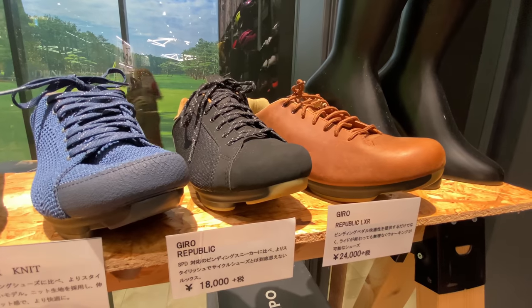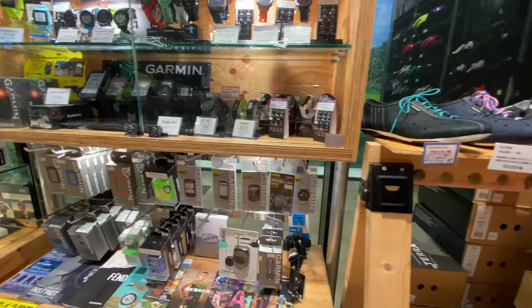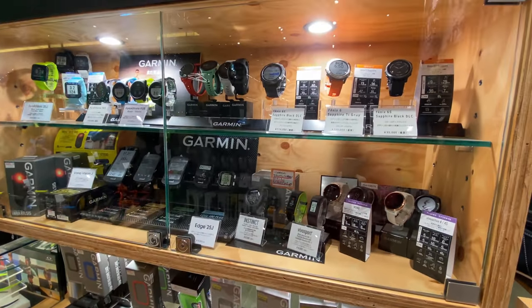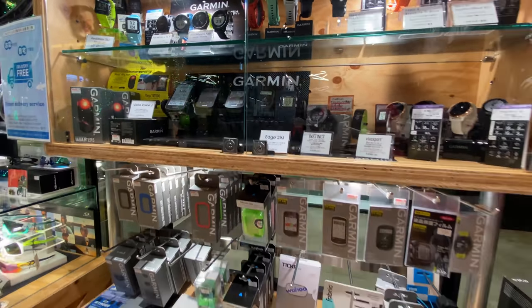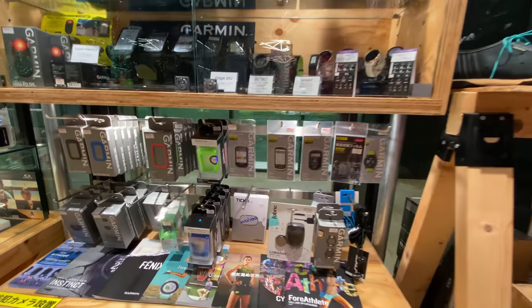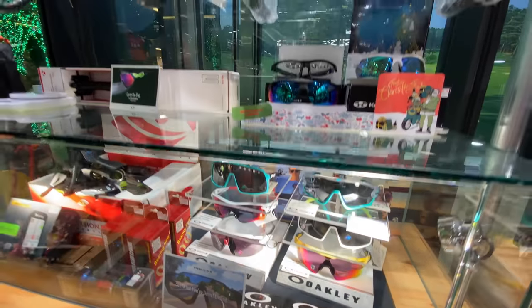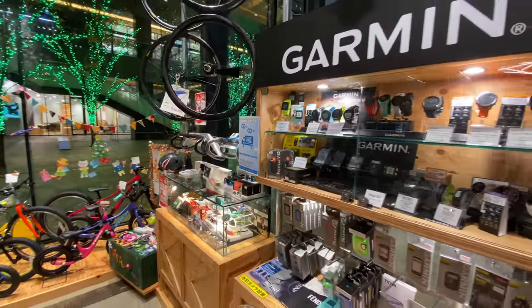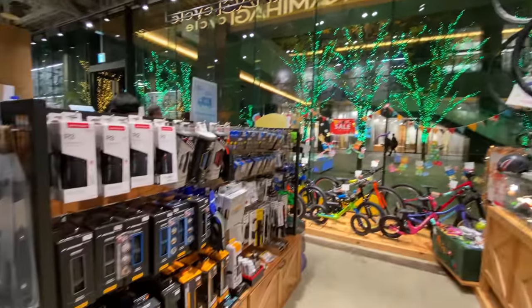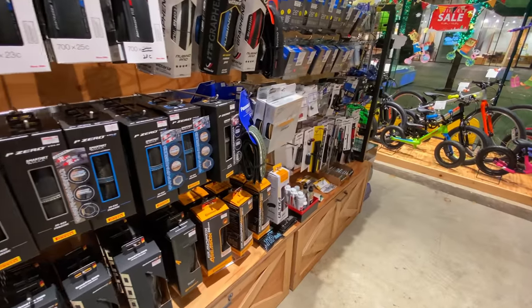We've got some more shoes over here — these are some Giro shoes. I guess the lace shoes are pretty popular now. Then we've got our cycle computers — mostly Garmin stuff here. We've got the Garmin watches and the Garmin computers — yeah, this is a Garmin corner. And we've got a little bit of Wahoo — a Wahoo heart rate monitor, but no Wahoo computers here. We've got our sunglasses, some Oakleys, and some extra accessories. We've got some wheels up here and some more tires over here, and some fenders over here. Fenders are always important if you're bike commuting, so I'm sure Victor will be picking up a pair of those for his new bike.